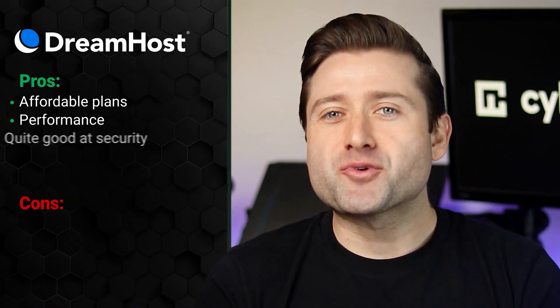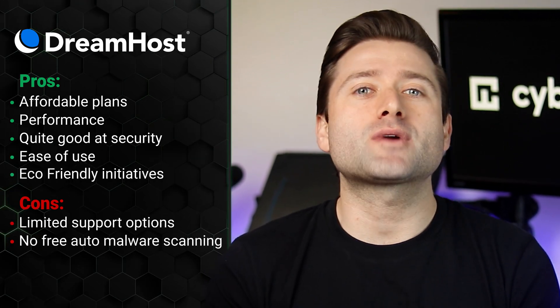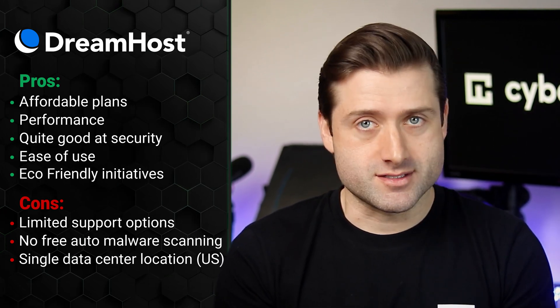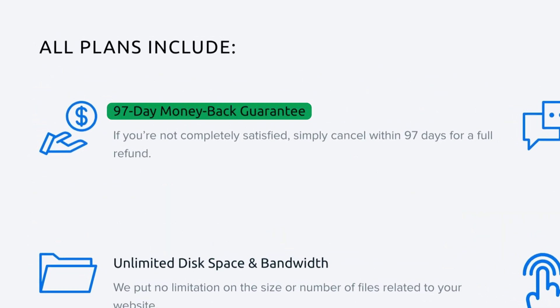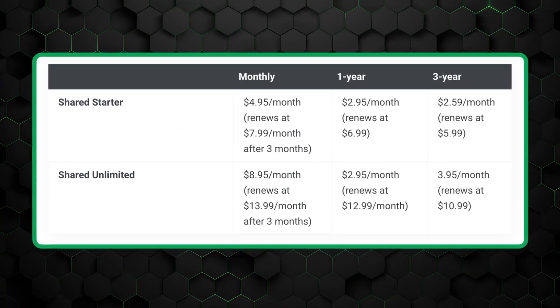So, is DreamHost the best website hosting option? It's up there. While some aspects feel a bit outdated, one thing is clear: DreamHost offers excellent value, especially with its unlimited plan. The dashboard is intuitive and modern, though it could use a speed boost. Performance-wise, it hits the recommended benchmarks, but there's room for improvement with newer technologies, while security is top-notch. The biggest pro has to be their industry-leading 97-day money-back guarantee and minimal renewal rate increases, which makes it easy to recommend giving it a try.